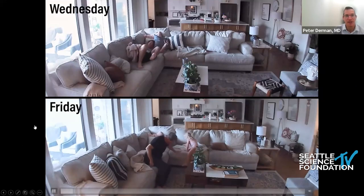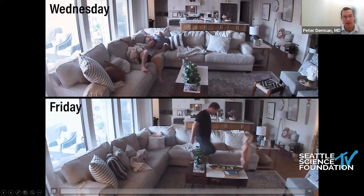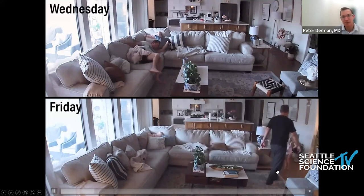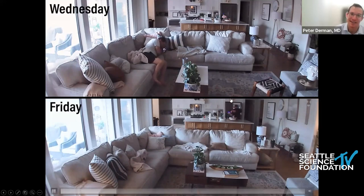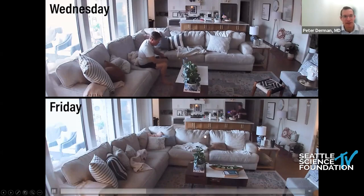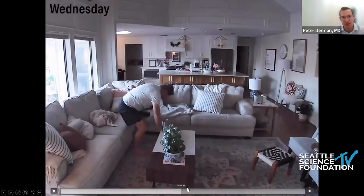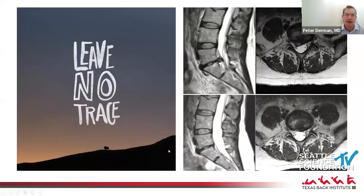Here's one more example. A patient had surgery on Thursday — this is him struggling to get off the couch the day before surgery, and here he is springing up and playing with his daughter the day after surgery. It was really neat that he sent me this, because you only see your patients at distinct time points. This really showed, in the wild, the difference it made on his quality of life.